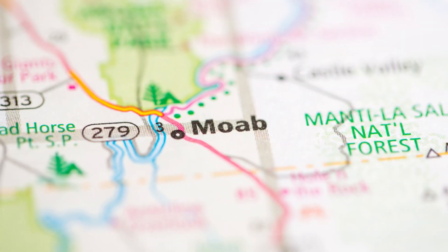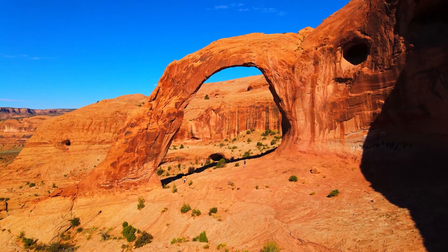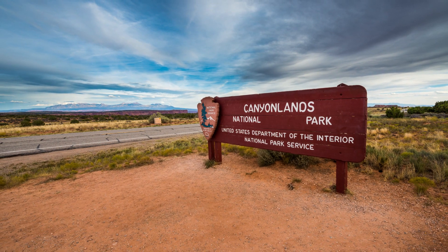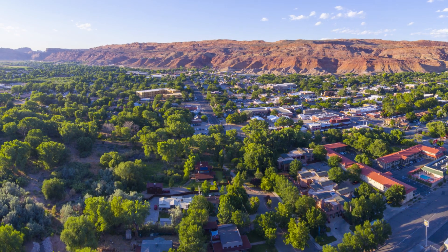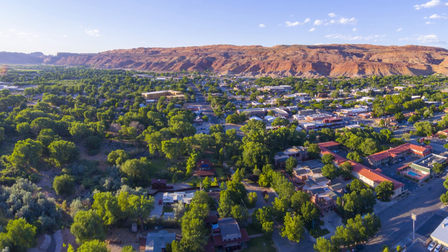The town of Moab is only five miles from the Arches National Park Visitor Centre entry booths, and 32 miles from the Island in the Sky Visitor Centre at Canyonlands National Park. Moab is well established as the gateway to both Arches and Canyonlands National Parks.